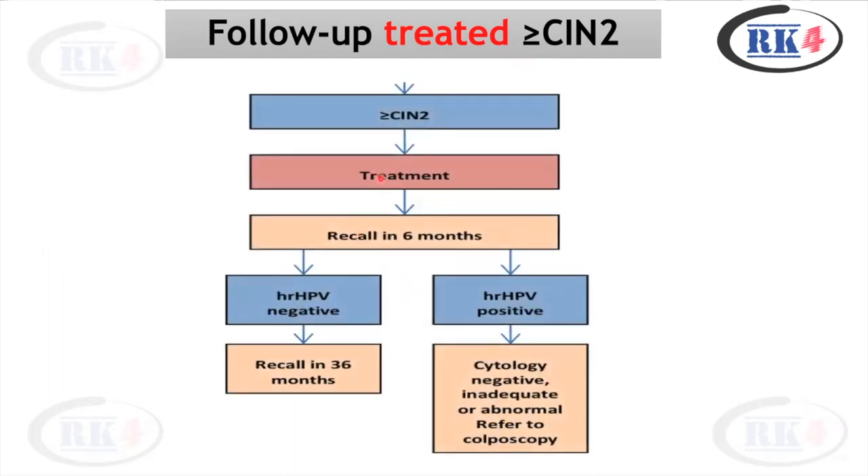For patients in whom you have treated CIN2 or CIN3, recall them in six months for test of cure. If HPV is negative, recall the patient in 36 months. If HPV is positive, regardless of the cytology results, the patient should be referred to colposcopy — because when HPV comes positive as part of a test of cure pathway, regardless of cytology findings, the patient should be referred to colposcopy.